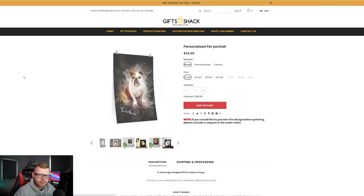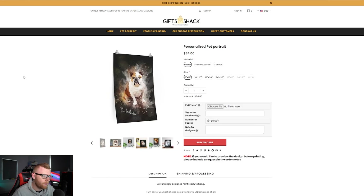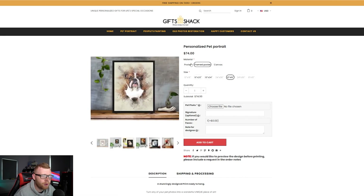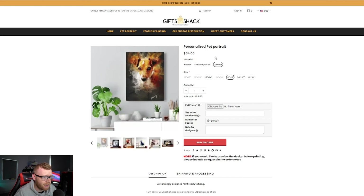Their main niche is pet portraits — it seems to be where they do most of their volume. They do a poster, a framed poster, and a canvas, getting three different variants of the same product. The higher up the chain you go the bigger the profit margins, except maybe with a framed poster — they're quite expensive to produce. Canvases are actually sold slightly cheaper than the framed posters.